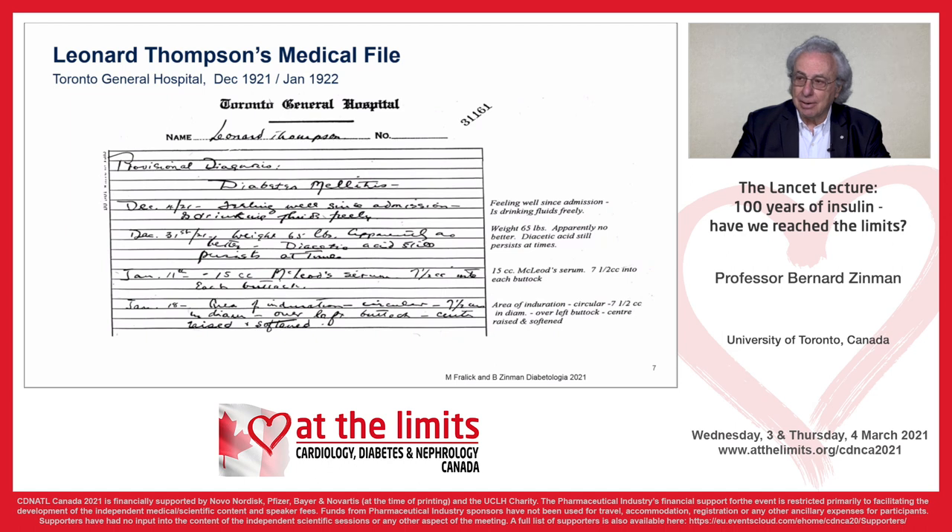As you can see, he was admitted in December of 1921. The first note says he's feeling well on admission, drinking fluid freely. He weighs only 65 pounds. He was having more ketosis and not feeling much better. On January 11th, 1922, 15 cc's of what was called McLeod serum — seven and a half cc's into each buttock — was administered. This chart also describes the first adverse effects of insulin injections: a subcutaneous reaction with a seven-and-a-half cc diameter, what sounds like an abscess over the buttock.